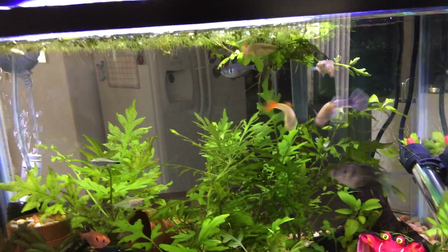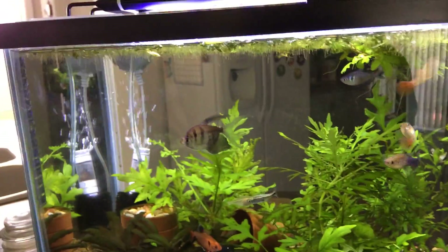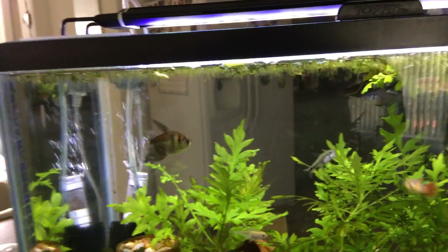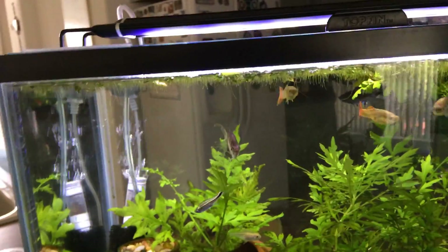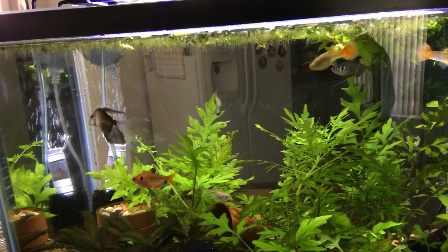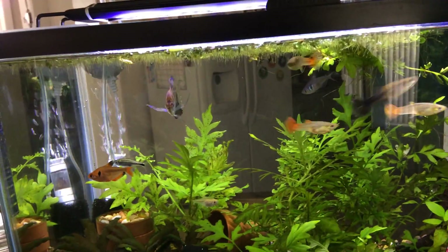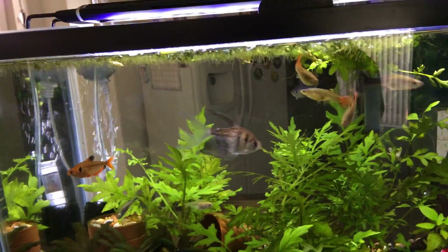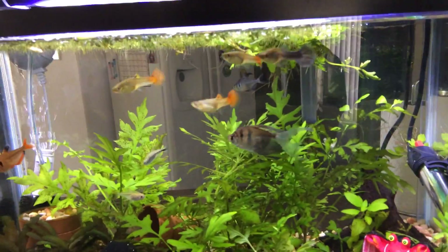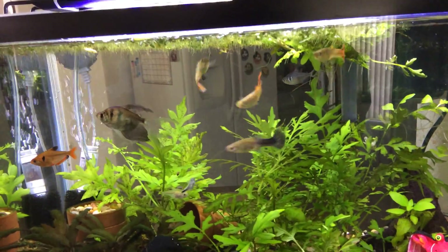His fins are all scraggly still — he was a rescue from a pet shop and had really bad tattered fins when I picked him up. I didn't think he'd live, actually. They are one of my favourite fish, and I think eventually, once I haven't got these female guppies, I may buy more to go in here. I know they could do with a bigger tank, but he seems really quite happy here, so if I get him a friend that would be nice.